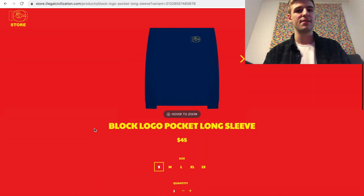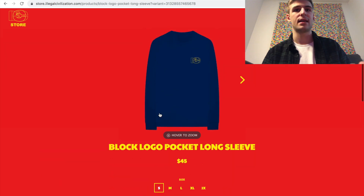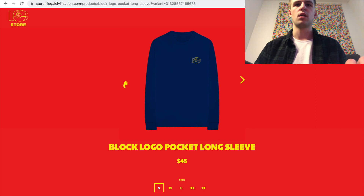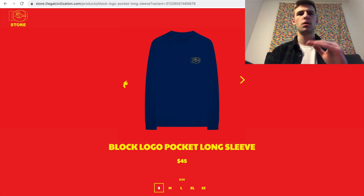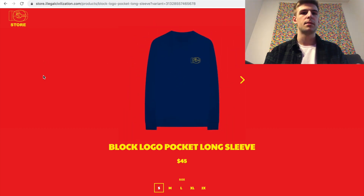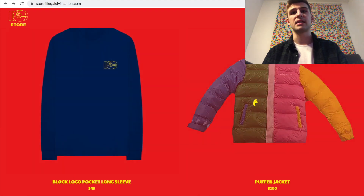The first thing you're going to see is a block logo pocket long sleeve for $45. The logo is on a pocket, and there's a large Illegal Civilization block logo on the back in yellow as well. There are two images which is pretty cool. $45 is a bit much in my opinion for a long sleeve, but for some reason brands in general charge a lot for long sleeves and I never really understood that. It's really cool though — I still can't quite tell that the logo is on a pocket but apparently it is.